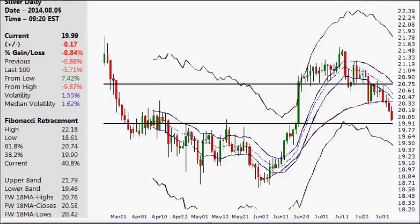Hello, today is Tuesday, the 5th day of August, 2014. My name is Derek. Welcome to today's Silver Chart Analysis.